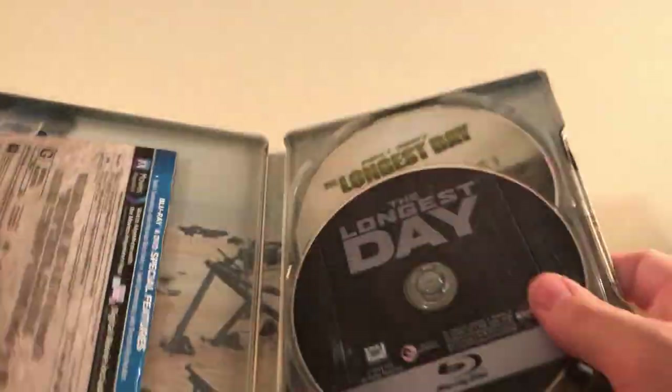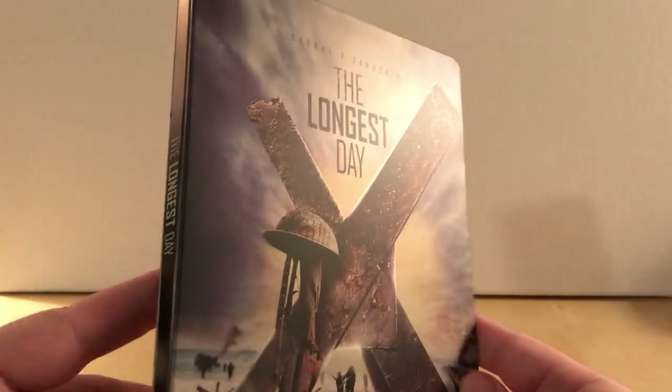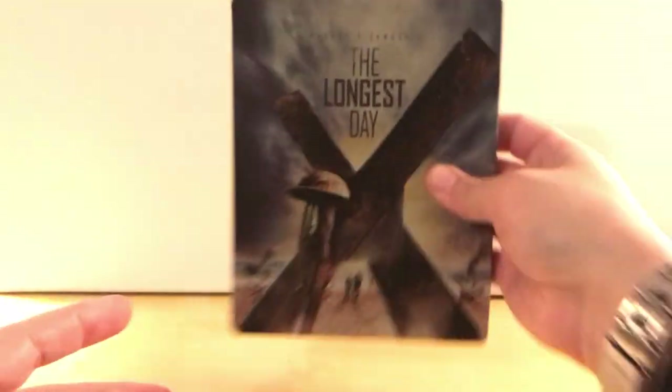Like I said, this was kind of a spur-of-the-moment purchase when I was getting other stuff. I happened to see it, the price was right, so I thought why not. And it's looking good on the shelf.